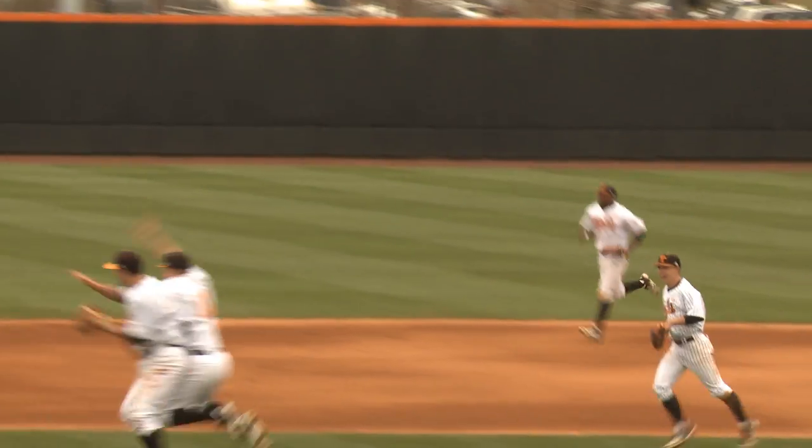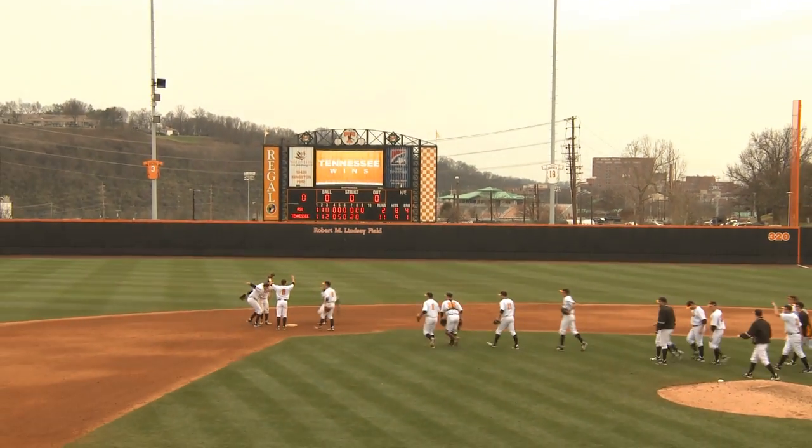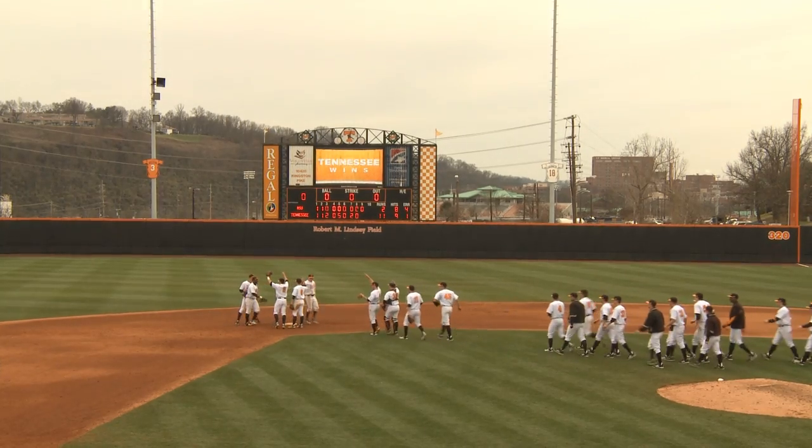Tennessee gets their first home win of the season and sets up a game three rubber match tomorrow here on UTSports.com.